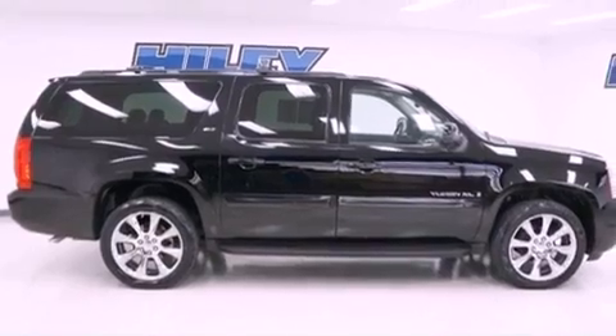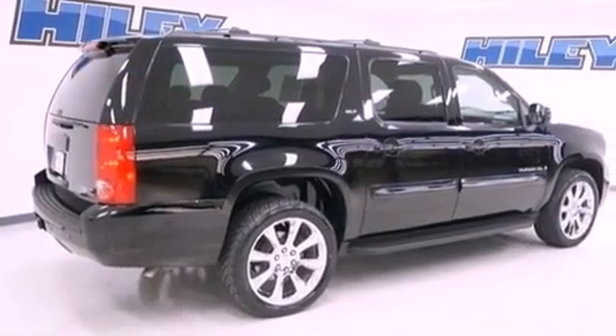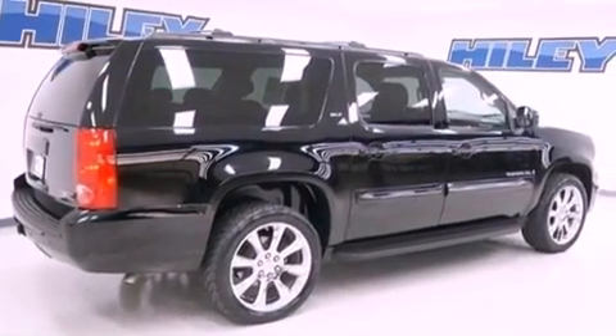Its top features include a limited slip differential, a premium audio system, aluminum wheels, and satellite radio.